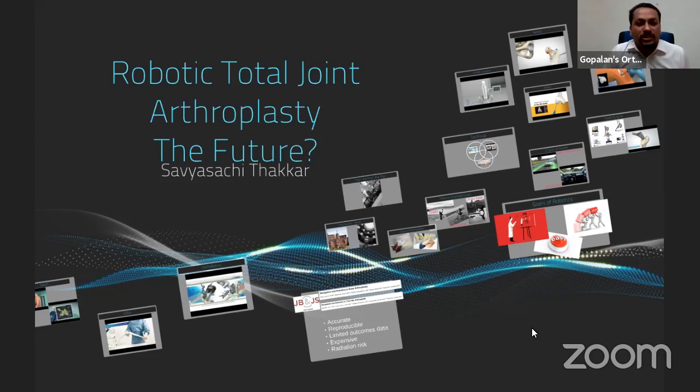Good evening everybody watching from India and good morning to those watching from the United States. Welcome all of you to live program number 109 at Orthopedic Principles. We are back with our exceptional faculty, Dr. Savya Sachi-Takkar from Johns Hopkins Hospital, Baltimore, United States. Savya is going to talk about robotic total joint arthroplasty and whether the future is ready for it.